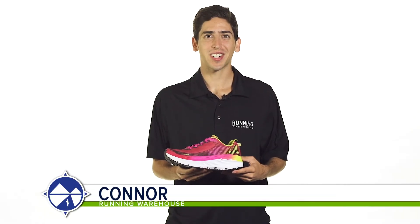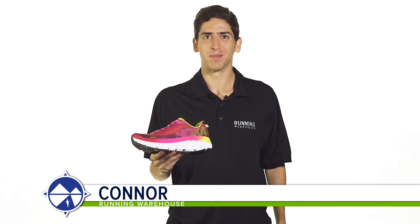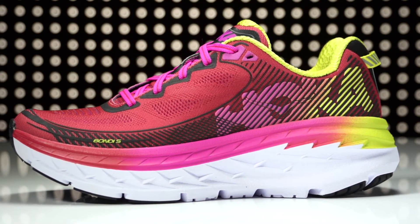Hi, I'm Connor from Running Warehouse, and today we're looking at the Hoka 1-1 Bondi 5 for women. With a 4mm heel-to-toe offset, the Bondi 5 is a maximal daily running shoe designed for the neutral runner.